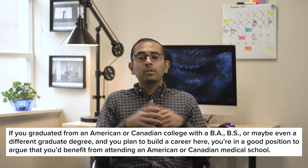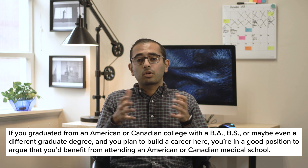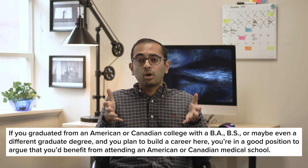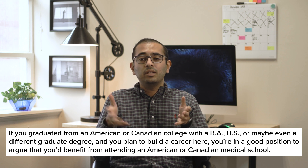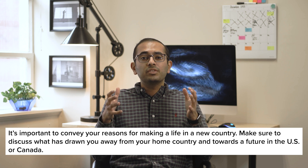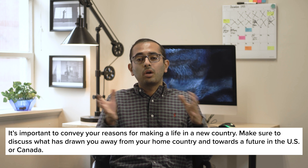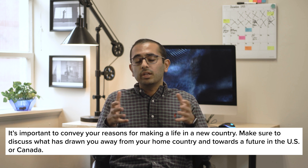If you graduated from an American or Canadian college with a BA, BS, or even a different graduate degree, and you plan to build a career here, you're in a good position to argue that you'd benefit from attending an American or Canadian medical school. In your essays, explain that you've been shaped by an American or Canadian educational environment and that your clinical career will take place here too. It's important to also convey your personal interest, enthusiasm, and reasons for making a life in a new country, as well as what has drawn you away from your home country.